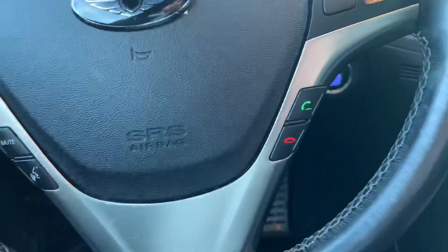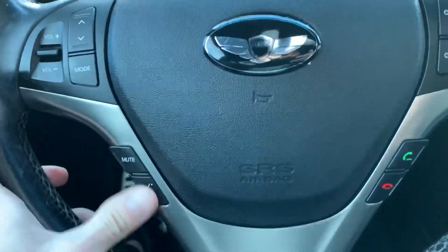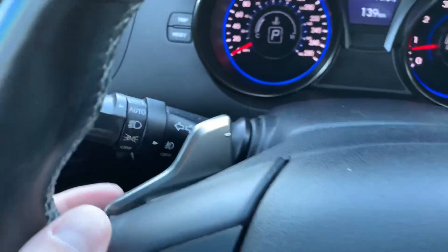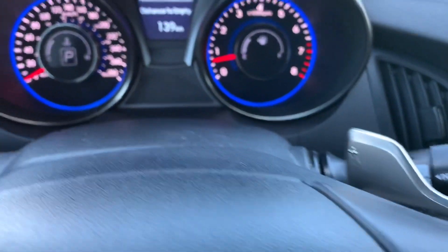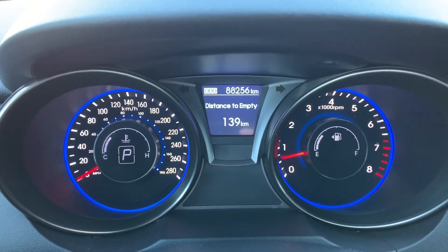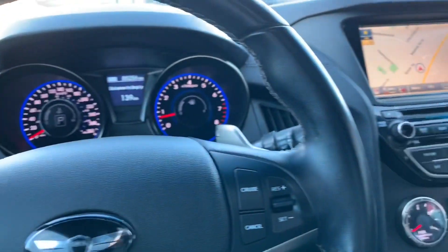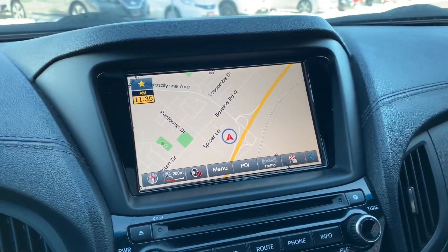On the steering wheel you've got your volume control, Bluetooth controls, and cruise control on the other side, plus the paddle shifters right there — up and down. It's got 88,256 kilometers and, as mentioned, it is a one owner vehicle with great service maintenance. The V6 model comes standard with navigation.